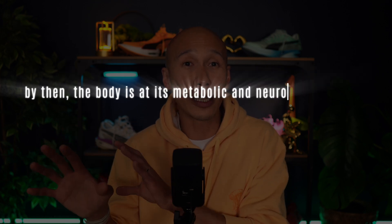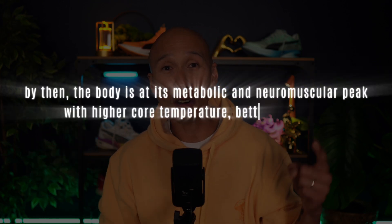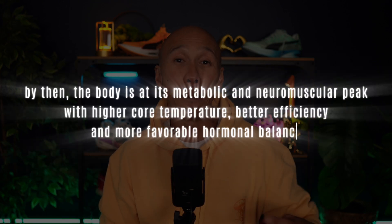By the late afternoon, the body is at its metabolic and neuromuscular peak — higher core temperature, better efficiency, and more favorable hormonal balance. But does that mean afternoons are always better for performance? Well, not necessarily, and that's what we're going to unpack in the next section.